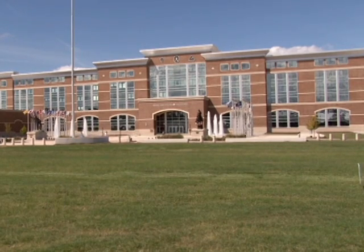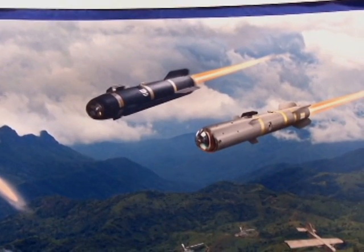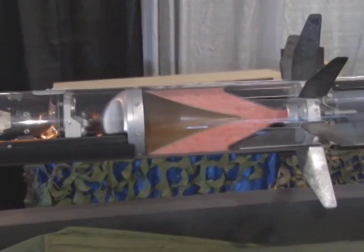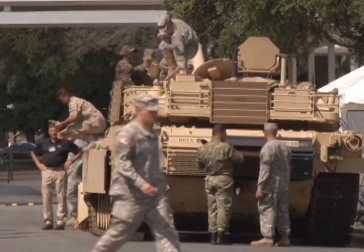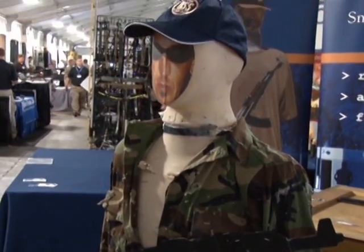This year's Maneuver Warfighter Conference once again featured the nation's top defense contractors showcasing their latest products at the Maneuver Exposition. A glimpse into the future of the Army can be found each year at the Maneuver Expo, and it's the perfect opportunity for soldiers, senior leaders, and others to get an up-close look at the latest technologies, such as these smart targets.